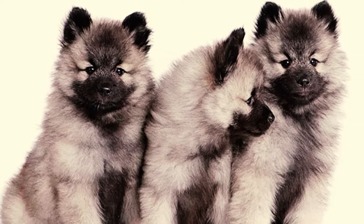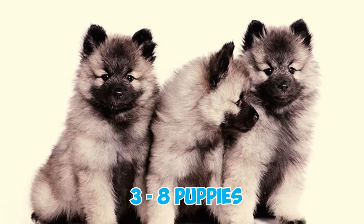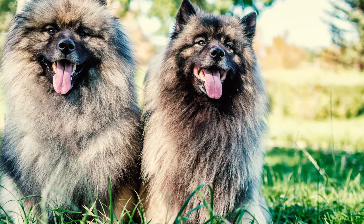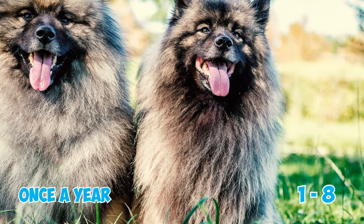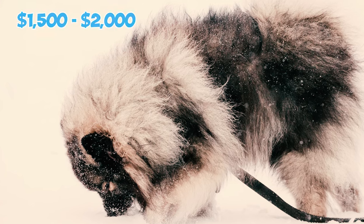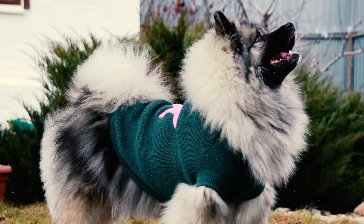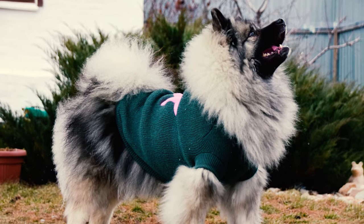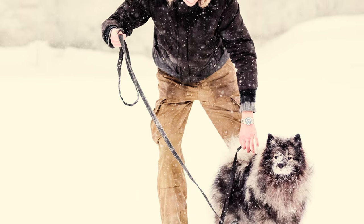Number thirty-four: Keeshonds have litters ranging from 3 to 8 puppies, which can be considered a medium-sized litter. According to the American Kennel Club, female dogs can have puppies once a year between the ages of one and eight. Number thirty-five: the typical cost of a Keeshond puppy falls in the range of $1,500 to $2,000. The price can vary based on factors such as their pedigree and the geographic location of the breeder.